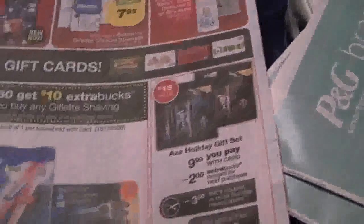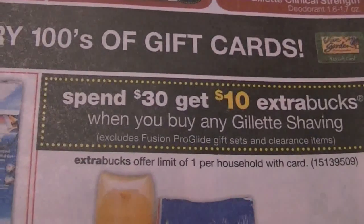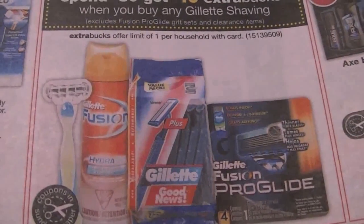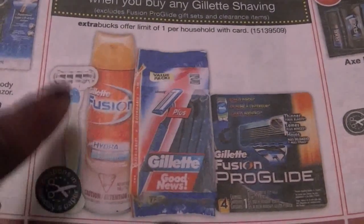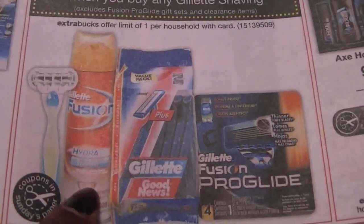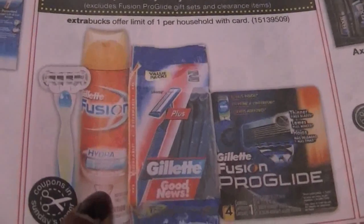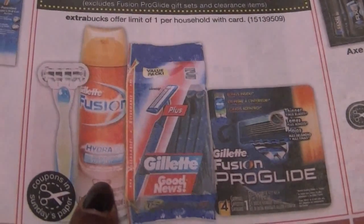The other $30 deal is with Gillette - spend $30, get $10 Extra Care Bucks. I saw this mentioned on someone's video. They were talking about this Gillette Hydro Gel right here. If you get the small size 2.5-ounce can, the online price is $2.19. To hit the $30 threshold, you'd need about 14 cans - I'm sure you'd have to run around to several different CVS locations to find that many.